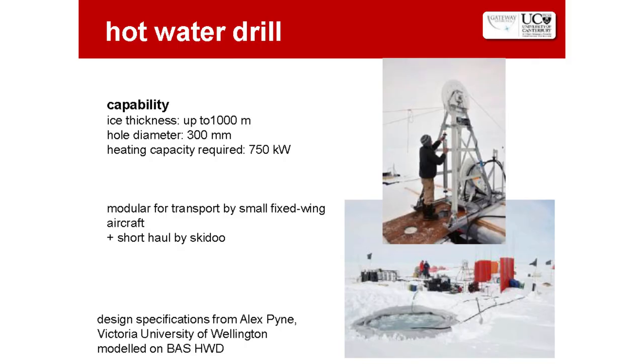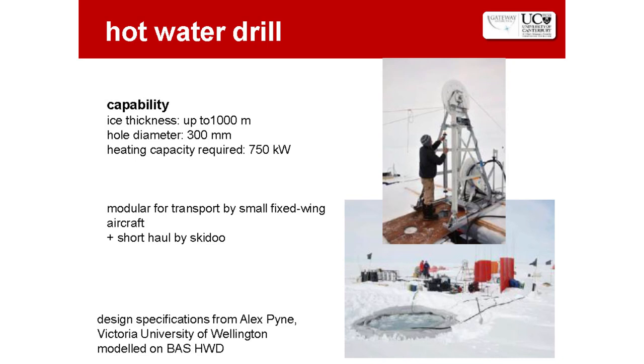We've also set up weather stations to monitor conditions and see how current weather relates to snow accumulation on the surface of the Ross Ice Shelf — these are in place and measuring as we speak. The key to drilling the holes is the technology development around a hot water drill, developed by Alex Pine at Victoria University of Wellington, based on a drill the British Antarctic Survey have used for many years. It should be ready this coming season — we'll drill a trial hole on the McMurdo Ice Shelf, then the following season move to Hot Water Drill Site 2.